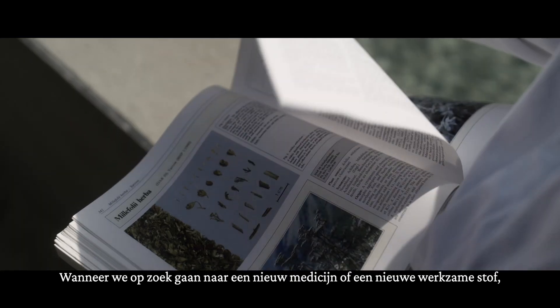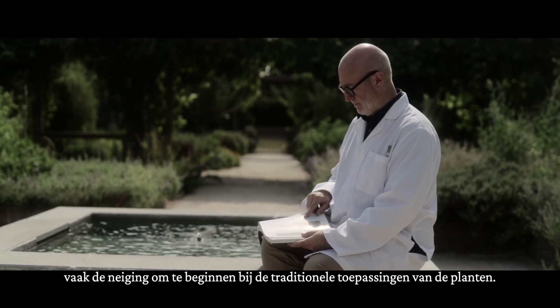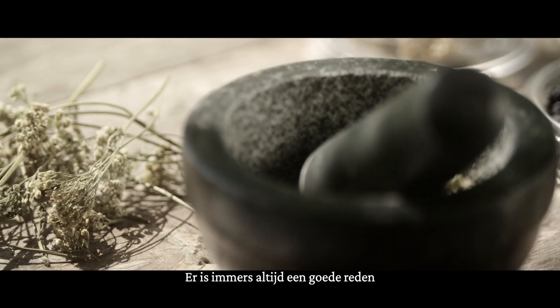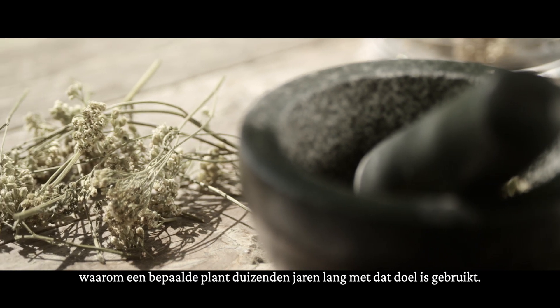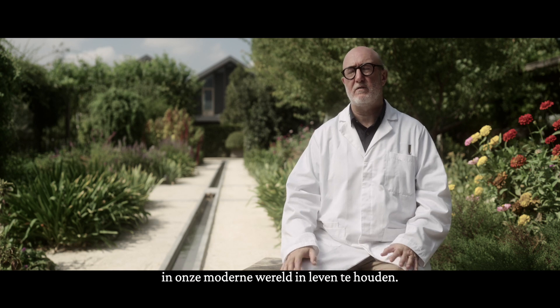When you're looking for a new medicine or a new active, especially in cosmetics, we tend to start looking at traditional uses of plants, because there's always a reason why a particular plant has been used for thousands of years. We're really trying to bring that knowledge back to life in a very contemporary way.